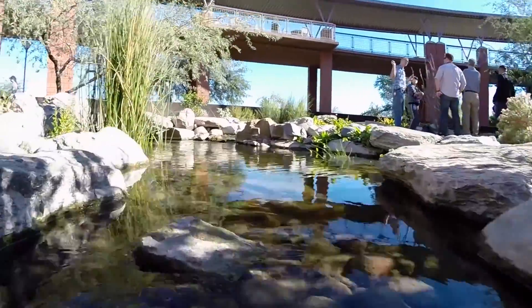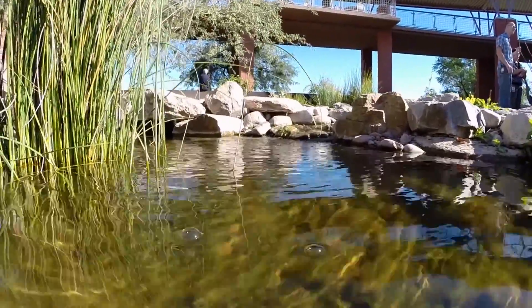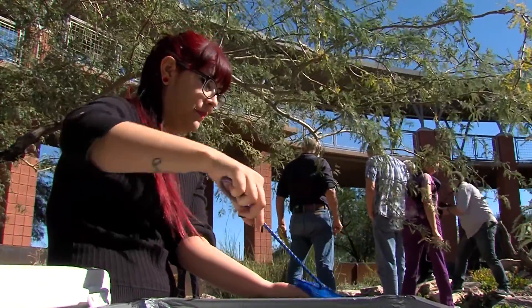In this case, Mesa Community College built a replica of a natural Arizona stream to serve as both a wildlife refuge and an educational opportunity for students.